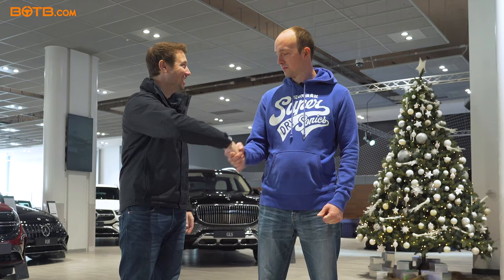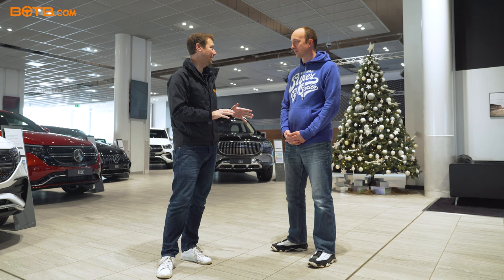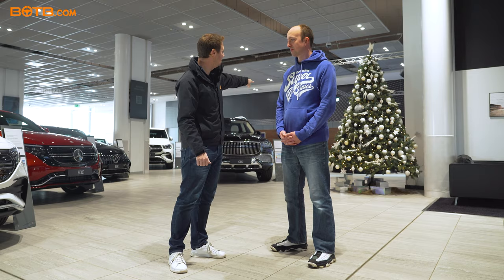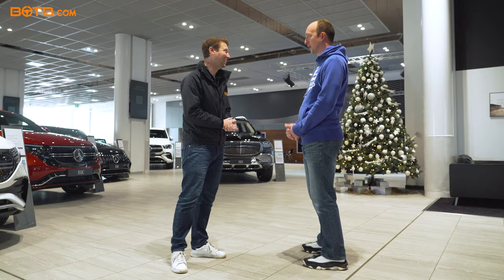Anthony, welcome to Mercedes Brooklands. Great to now meet you in the flesh, because it was obviously a video call when I surprised you. We are here to collect your brand new Mercedes A45S Plus that you won with BOTB. I will introduce you to Joe in just a second who will do the full handover experience with you. However, we do have your car just behind the Christmas tree under that cover. Do you want to come and take a look? Let's have a look.